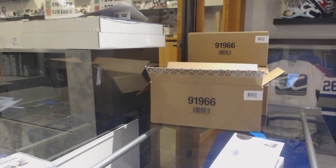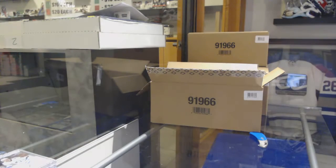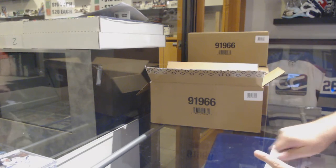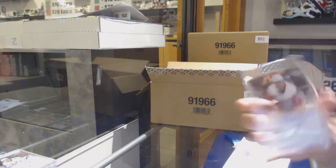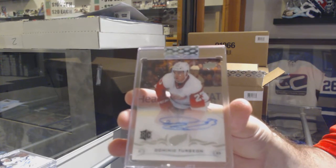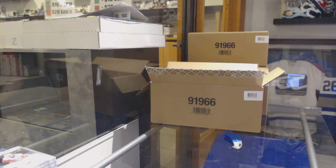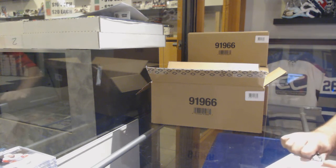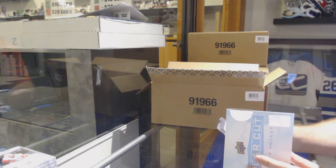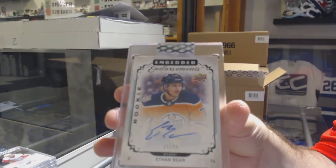Let me get that back in the holder — just hit the top of it a bit, and it should settle back in nicely. Not everything is going to follow suit, but I'll say most of the cards are clear cut. For the Red Wings rookie auto, Dominic Turgeon. We've also got Asset 219 — Embedded Endorsements Auto numbered to 299, Ethan Bear for the Oilers.